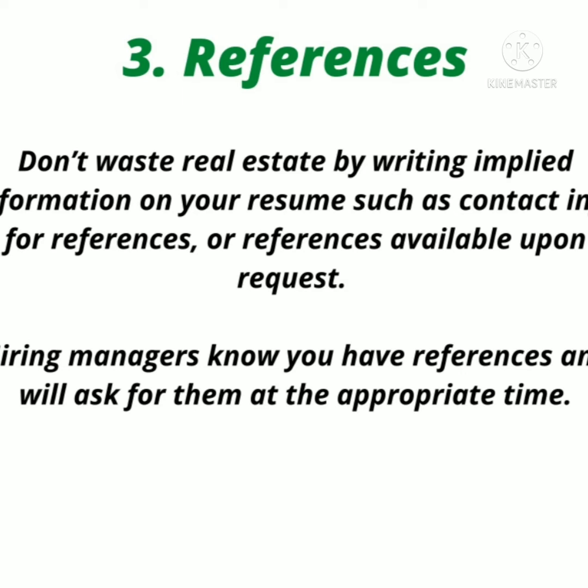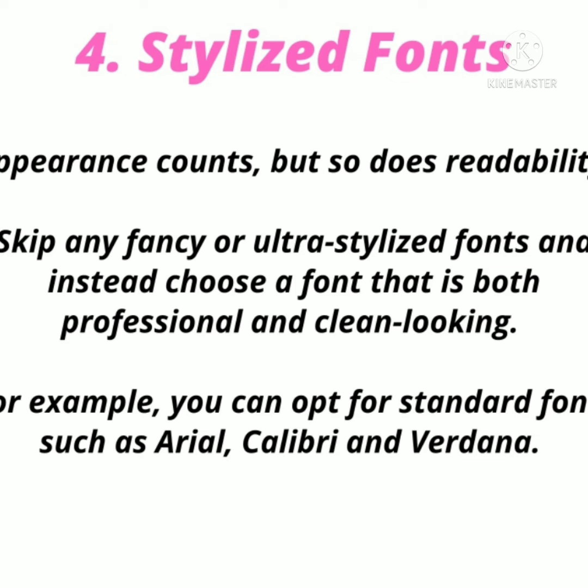Number four: stylized fonts. A fancy font may look appealing but it hurts readability. Avoid ultra-stylized fonts and instead choose one that is both professional and clean. For example, you can use standard fonts like Arial or Calibri.